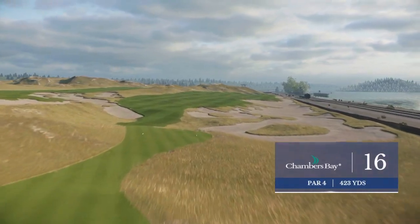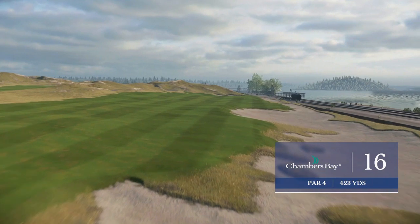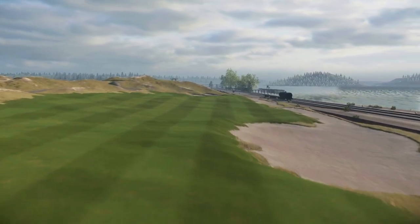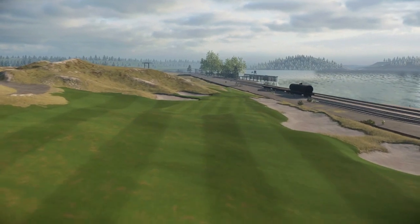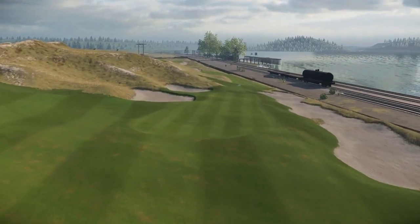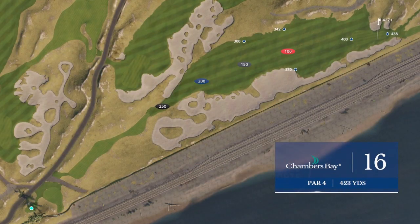Now to the 16th hole here at Chambers Bay, Frank. It is a pretty short hole — what are the chances of coming out of here with a birdie? Well, you've just come off the short 15th, so you can get on a little bit of a run here, providing you get in the fairway first. You're not going to have an overly long second shot, but once again this is a precision hole — a tabletop green, so you're going to have to be right on the money with that second shot.